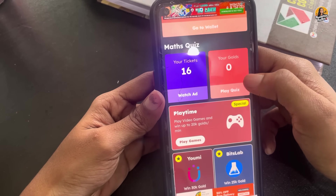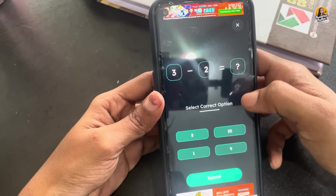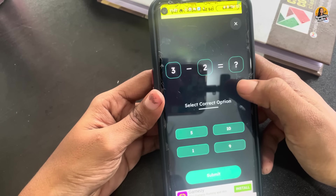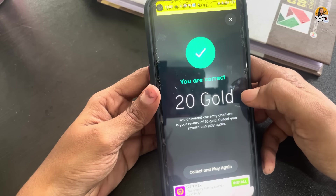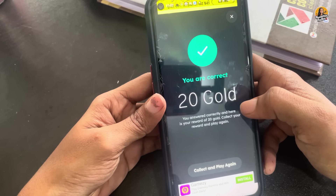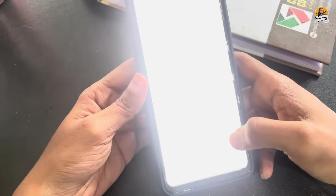If you want to earn using the math method, you can see the same method. There is a simple math problem that you can solve. Submit your answer — if you are correct, you are given 20 gold. If you want a correct answer, you need to collect 20 gold. We need to click the same option, then click collect and play to earn again.